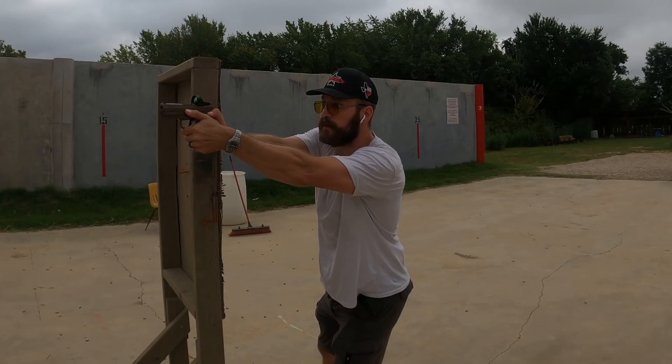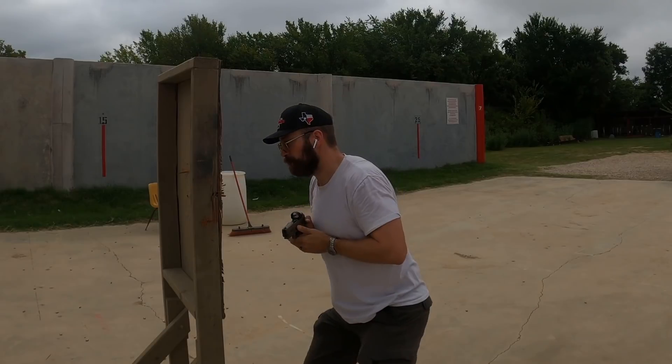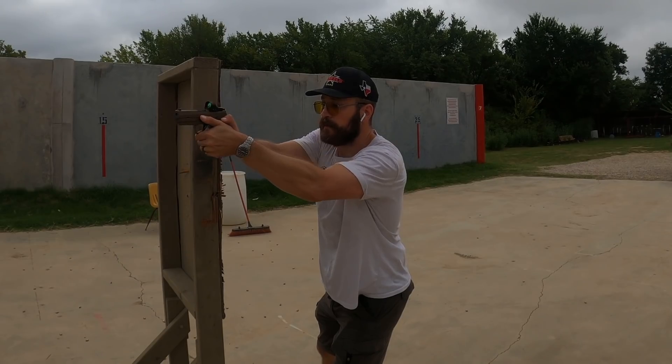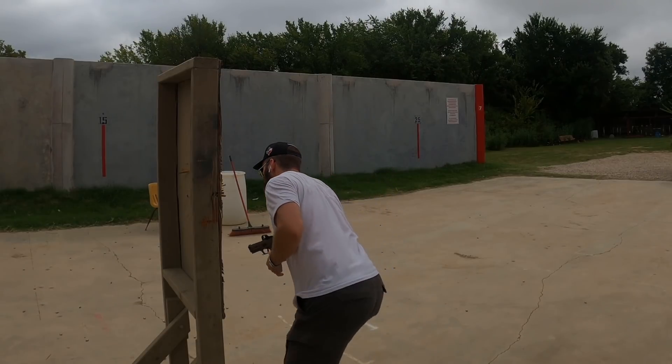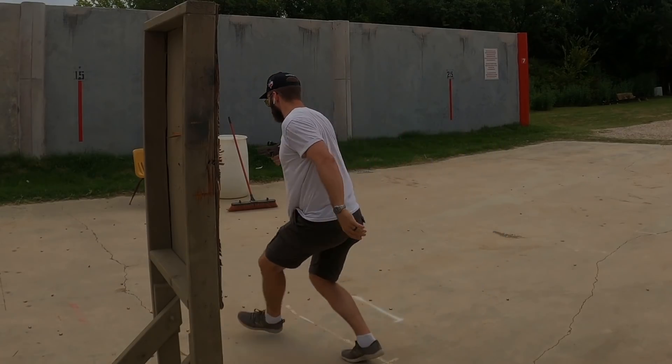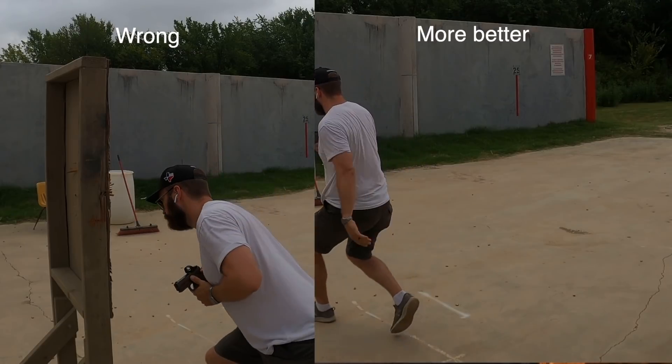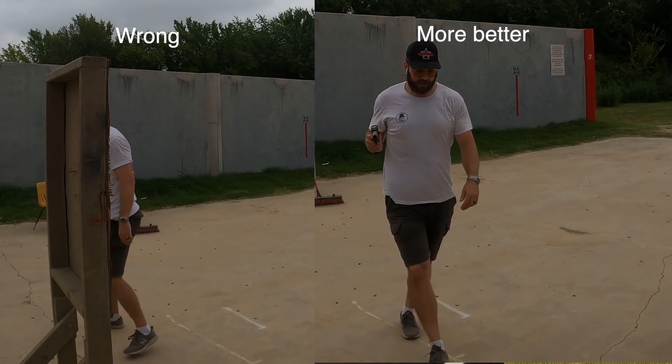Possibly the biggest problem with crowding cover is your position exit. If you are chest to barricade, you'll have to exit crowded — meaning you'll have to suck the gun into your chest or risk banging the gun on the barricade as you leave. By keeping a healthy distance — well more than arm's length from the barricade — you can exit much quicker with a pivot push out of position. You don't have to do a drop step, which is only good if you're in a super hard lean. Crowding barricades forces you to use a drop step. So stop crowding cover.